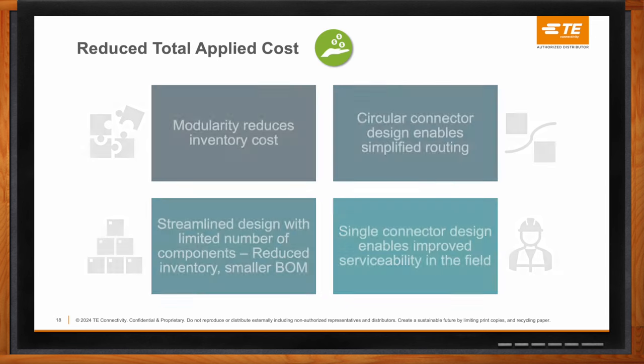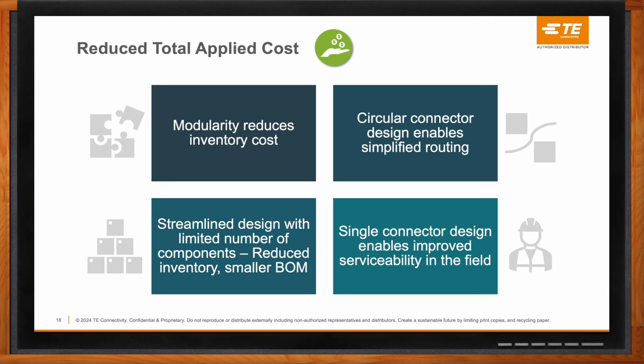The total applied cost reduction comes from increased modularity on the connector system side, making integration much easier for aggregate and vehicle manufacturers. A wide variety of configurations are offered with limited adjustment needed at the system level, meaning modularity and scalability are provided while the number of single components is reduced to the minimum — streamlining both the harness-making process and vehicle integration.